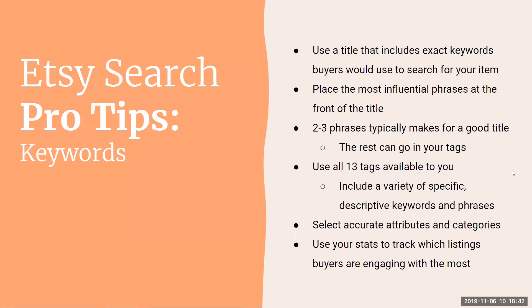Customer and market experience also affects your potential search ranking and listing quality. Having good reviews, a completed about section, offering free shipping within the US, and having shop policies can all help your placement in search. Let's go into the details.